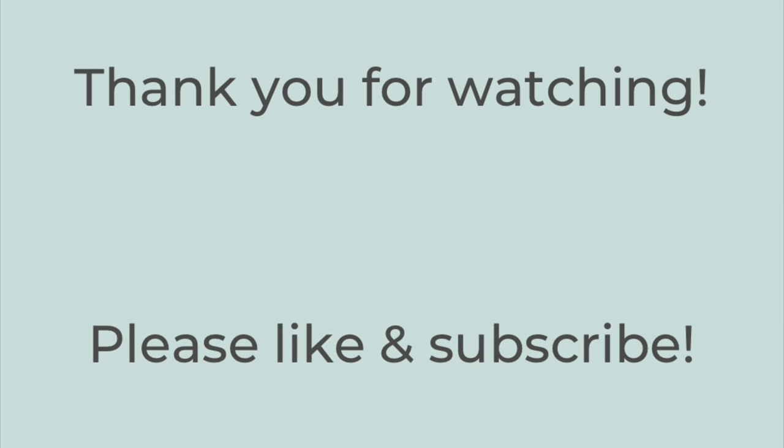Thank you so much for watching. I hope you liked this video — if you did, hit the thumbs up button below. Subscribe to my channel if you're not already, and I hope you have a great rest of the day. Thanks so much, bye-bye.